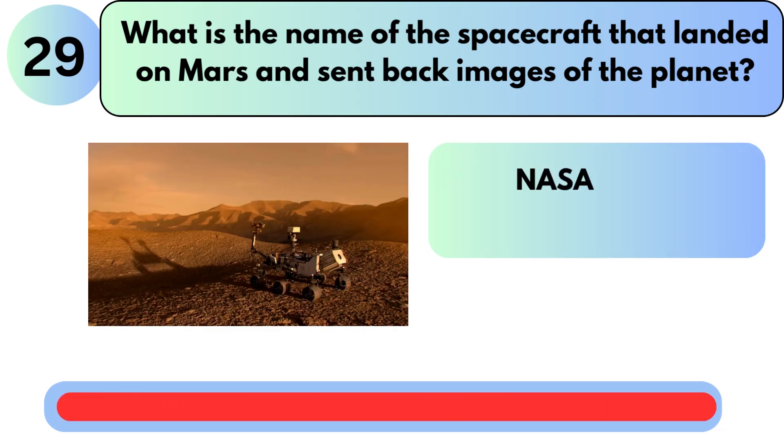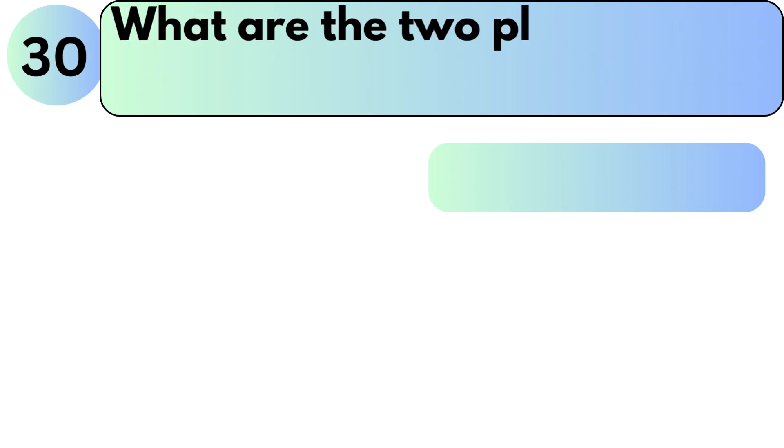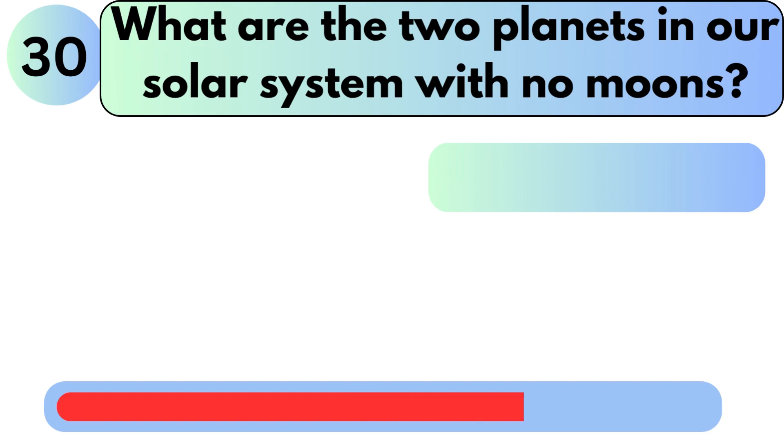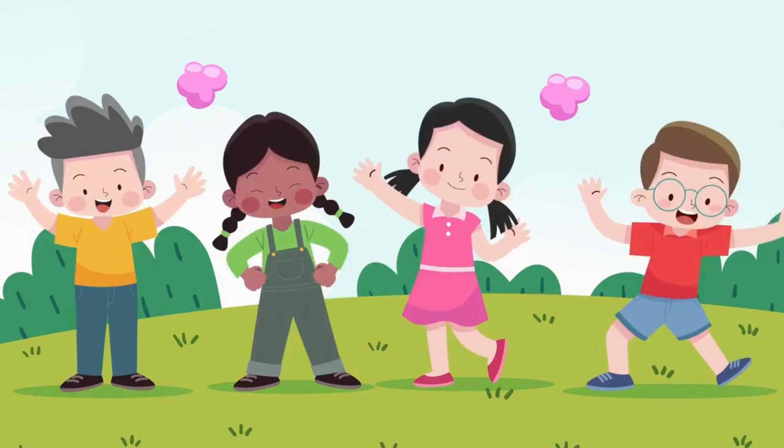What is the name of the spacecraft that landed on Mars and sent back images of the planet? The answer is NASA's Mars Perseverance Rover. What are the two planets in our solar system with no moons? The answer is Mercury and Venus.